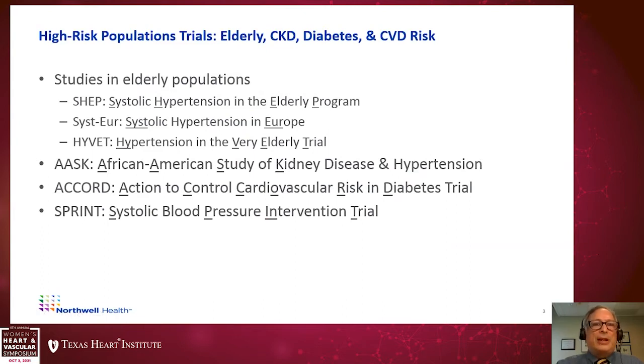So how did we get to these newer, stricter guidelines? Several studies paved the way: studies in elderly populations including the SHEP trial, the SYST-EUR trial, and the HYVET trial; the African American Study of Kidney Disease and Hypertension; and two more recent trials — the ACCORD Action to Control Cardiovascular Risk in Diabetes trial, and the SPRINT Systolic Blood Pressure Intervention Trial.